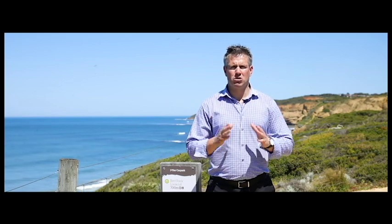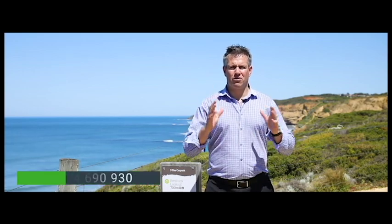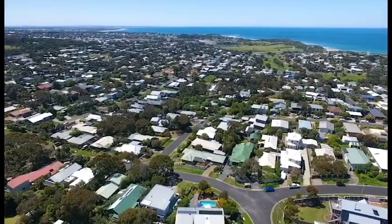Here I am on the walking track to Bells Beach, and behind me is Bird Rock. Only minutes from here is this classic coastal property offering the best lifestyle, ocean views and easy care living. Follow me and let's take a look.